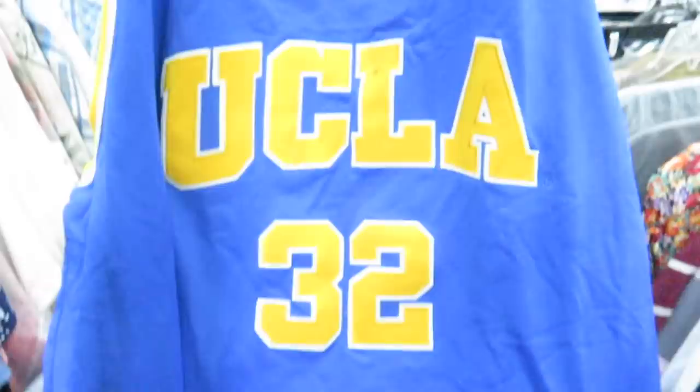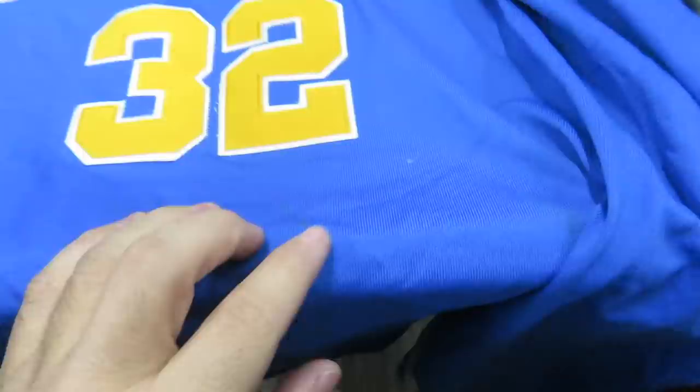Found a couple things, nothing too amazing, but they're only $1.75 each. We got the LeBron track jacket, size 2XL, and then we got the UCLA Bruins True Authentics Bill Walton jersey, size 3XL — on the back you got Walton, number 32. That one does have some light stains, which is probably why it's only $1.75.